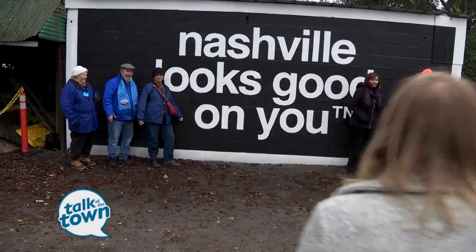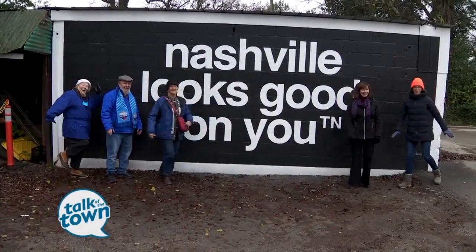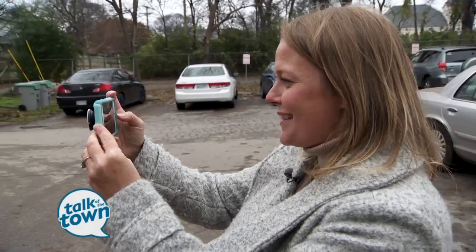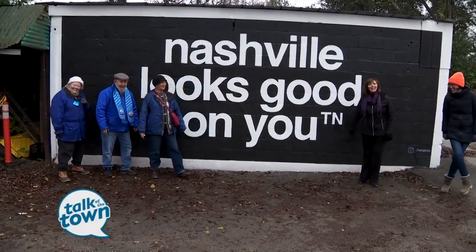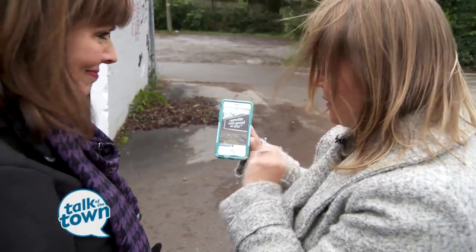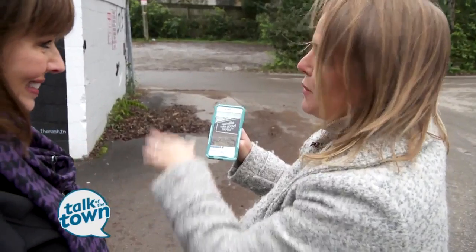This one was created by an artist named Bill Kaywood and he started the Nash.TN brand first. This is a mural most people would never find on their own. There are some locations where there's a whole parking lot, so you'll have a nice big puddle in front of it.